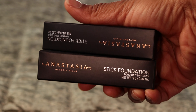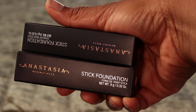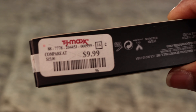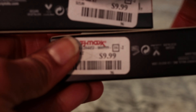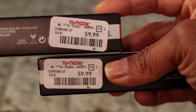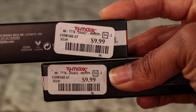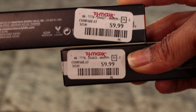Next, I got an Anastasia foundation stick. You know these things are pricey, right? I paid $9.99. I know it's hit or miss, but they're there. Sometimes it's just best to check these places first before you go spend a lot of money.